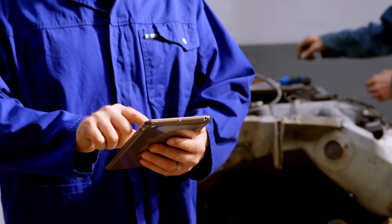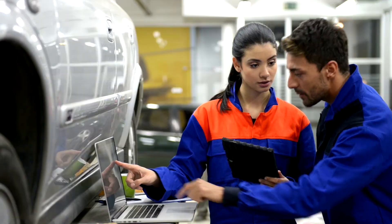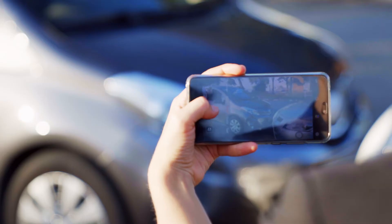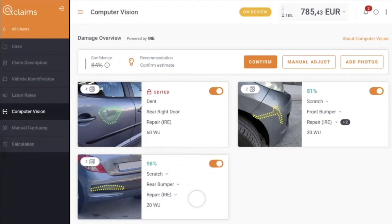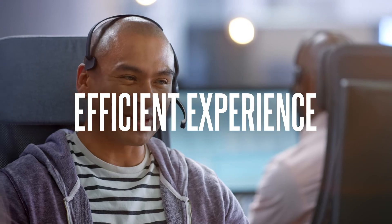Our damage capture technology has changed a manual process into an automated digital process that continues to learn and improve with every claim processed. With Captor, you will be able to provide your customers with a consistent, predictable, efficient experience. Every time.